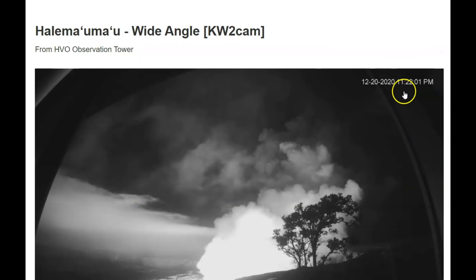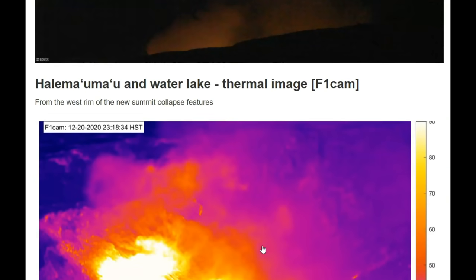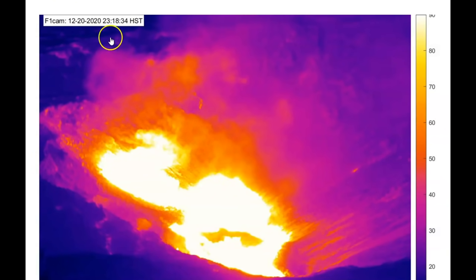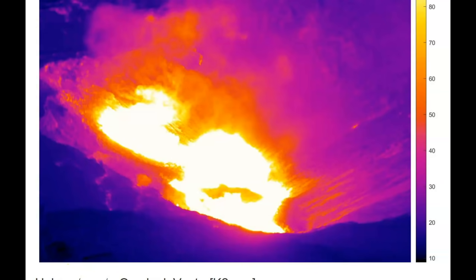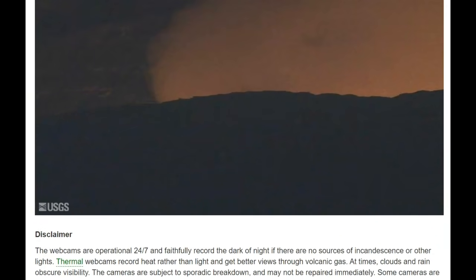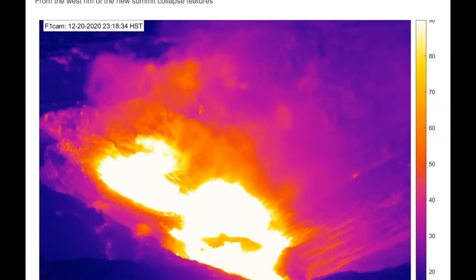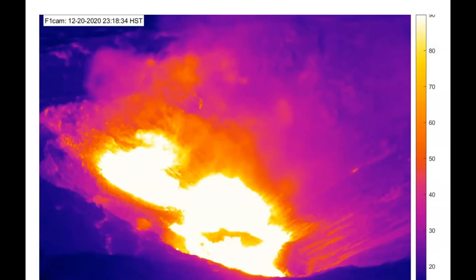Another image at 11:22 local time of Halemama on USGS, and another one showing the red glow. Looking at the thermal image — 23:18 — it's being updated now. Look at the heat. Another image at 23:18. It doesn't look like there's any water left in the lake at Halemama. That's all I have for you right now. Any thoughts, comments, or questions, please put them below. Thank you for watching. Please stay safe and God bless y'all, bye.